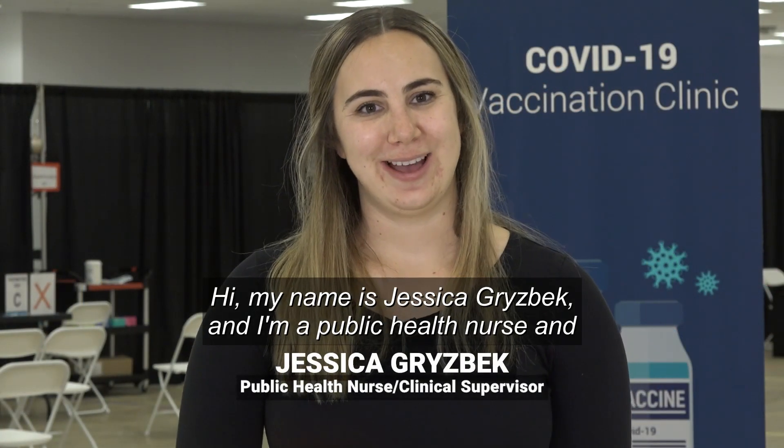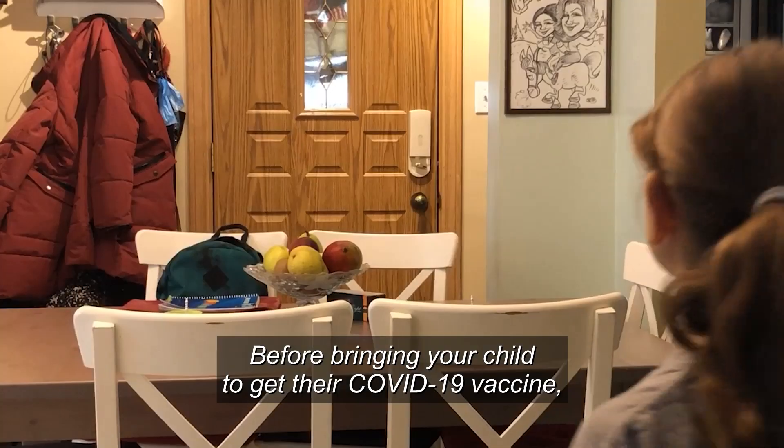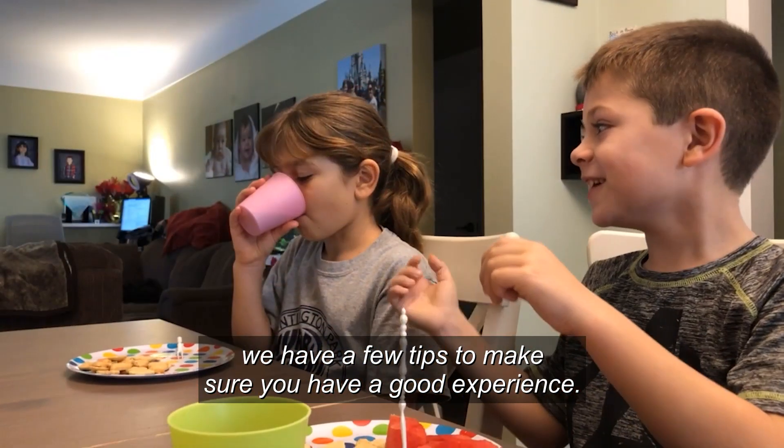Hi, my name is Jessica Grisbeck and I'm a Public Health Nurse and Clinical Supervisor at the COVID Vaccine Clinic at the City of Hamilton. Before bringing your child to get their COVID-19 vaccine, we have a few tips to make sure you have a good experience.